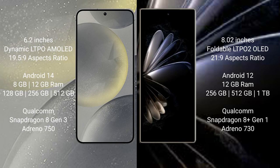Samsung Galaxy S24 runs on the Android 14 operating system. Xiaomi Mix Fold 2 runs on the Android 12 operating system.